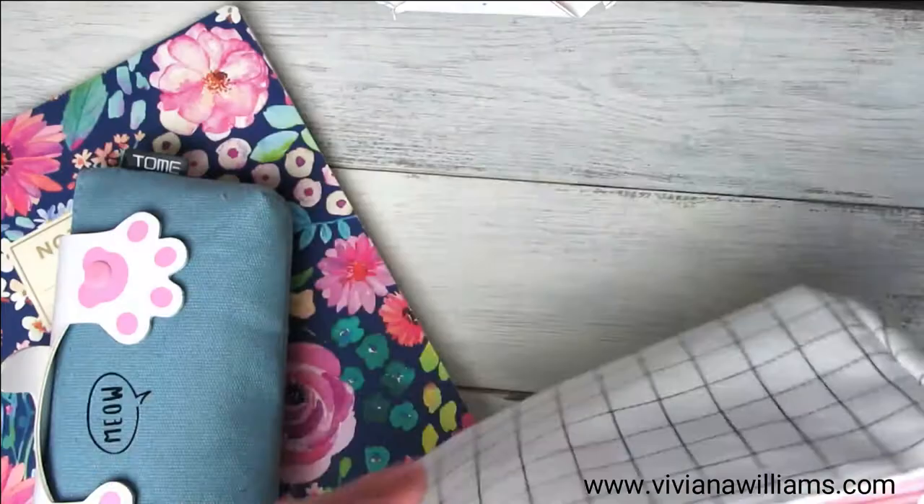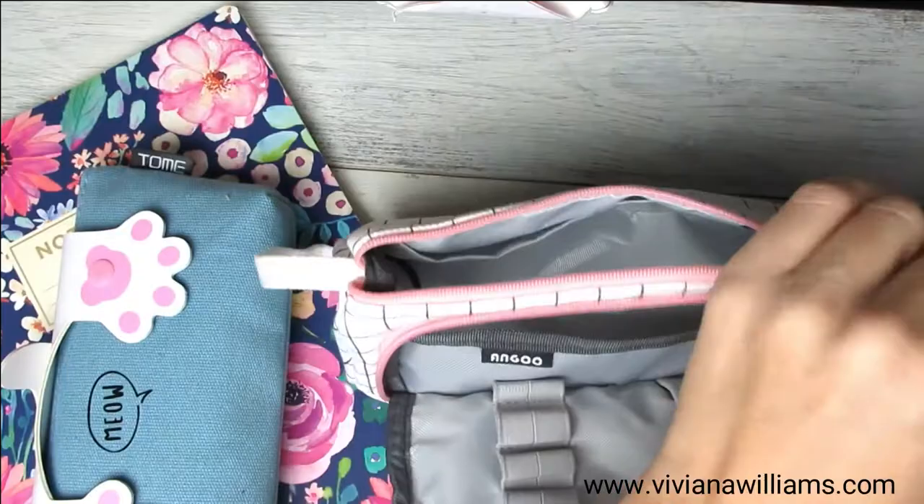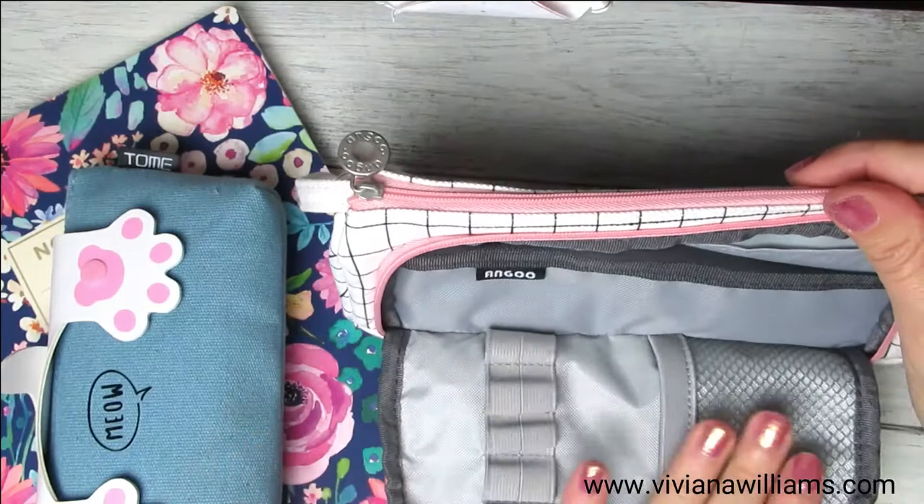The zips are very nice, there are two pockets with plenty of space, and this one can be opened as well. You can keep this one closed and just hold the pencil case here and use only what you need.